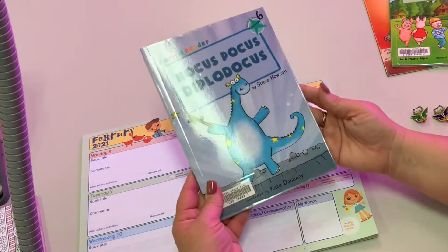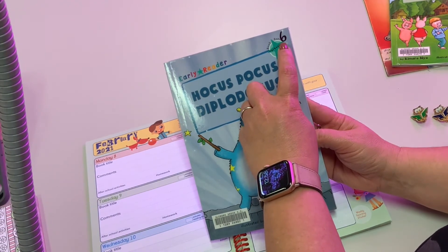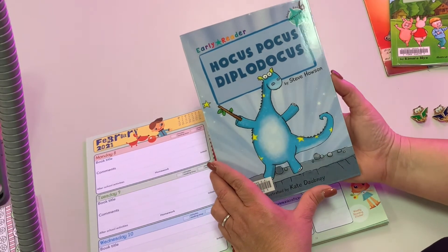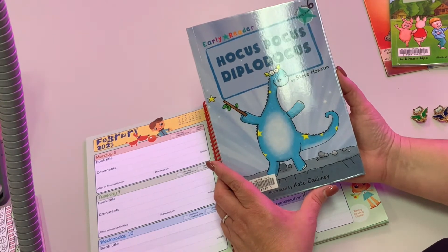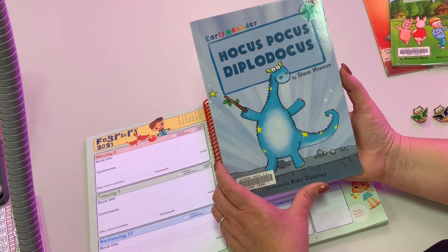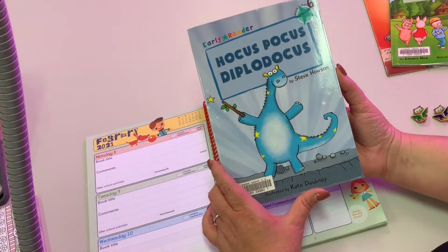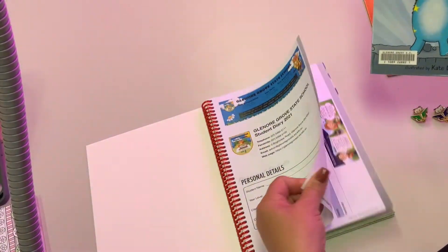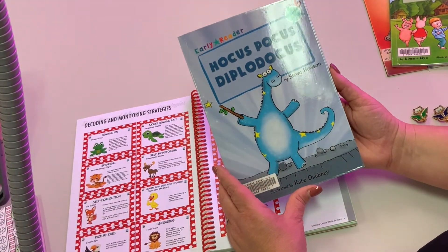Here's what a home reading book might look like that comes home. This book is a level six, so most of our books should have a level on there, and it should be the level that is fairly easy for children to read at home. If it's too tricky then we need to send home something easier, because this is for practice not for instruction. At school we use instructional levels — those are the levels that are just a little bit harder so that we can teach them and use those strategies.